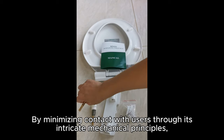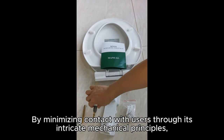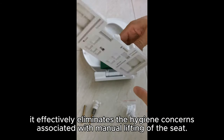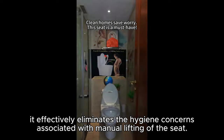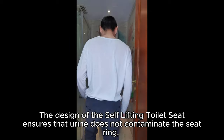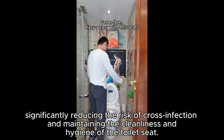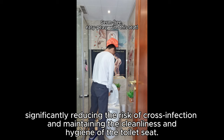By minimizing contact with users through its intricate mechanical principles, it effectively eliminates the hygiene concerns associated with manual lifting of the seat. The design ensures that urine does not contaminate the seat ring, significantly reducing the risk of cross-infection and maintaining the cleanliness and hygiene of the toilet seat.